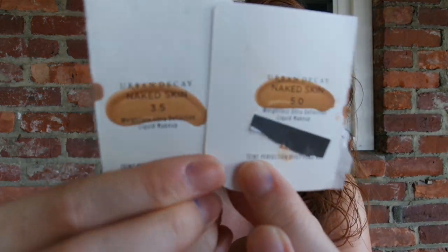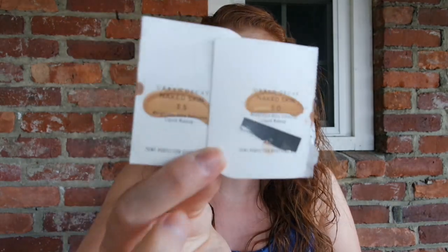I also used two more of the Urban Decay Naked Skin samples — almost like concealer shades meant to cancel out veins or redness — shades 3.5 and 5.0. These are definitely darker than my shade, but it doesn't really matter since I'm just putting eyeshadow over them anyway. There's another one, I think around shade 8, but I'm not sure I'll use it since it's fairly dark for my pale complexion. I'll crack it open and decide — if not, I'll just take it out of the challenge and update you guys.